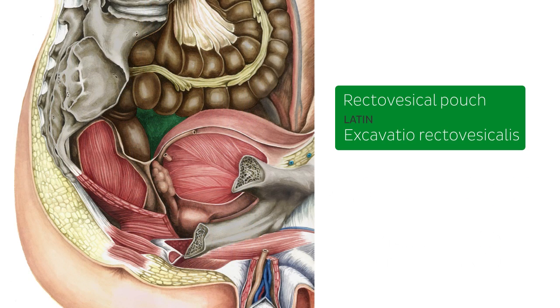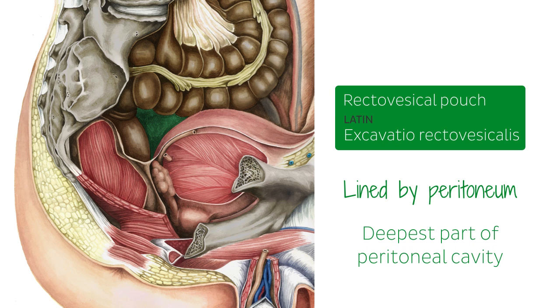The rectovesical pouch, as a continuation of the peritoneal cavity, is lined by peritoneum. It is also the deepest part of the peritoneal cavity. The rectovesical pouch, along with the other pelvic spaces, provides the infraperitoneal organs with some degree of mobility, as well as providing routes for the spread of inflammation or post-traumatic hemorrhage.